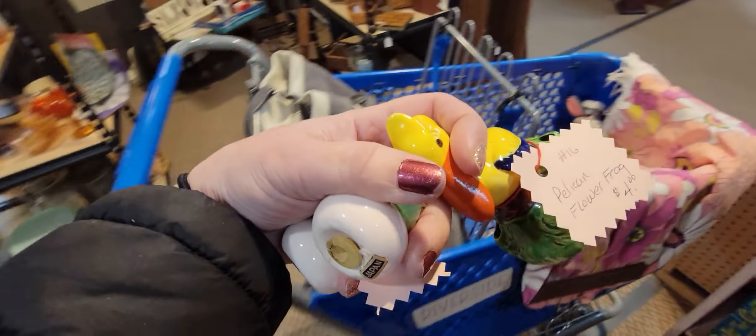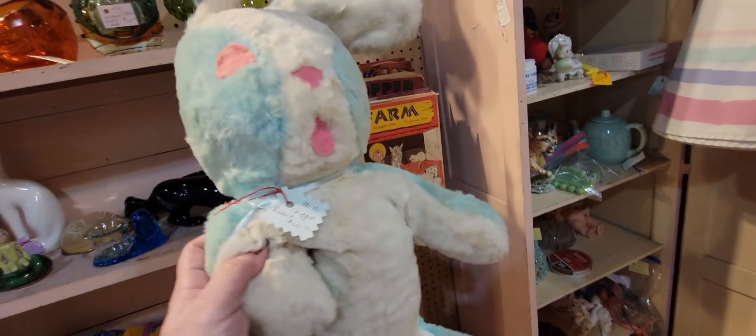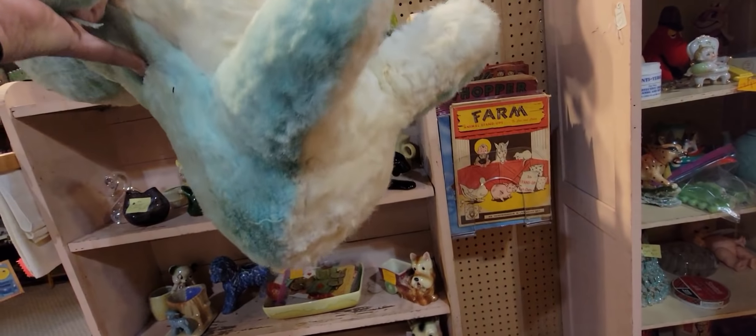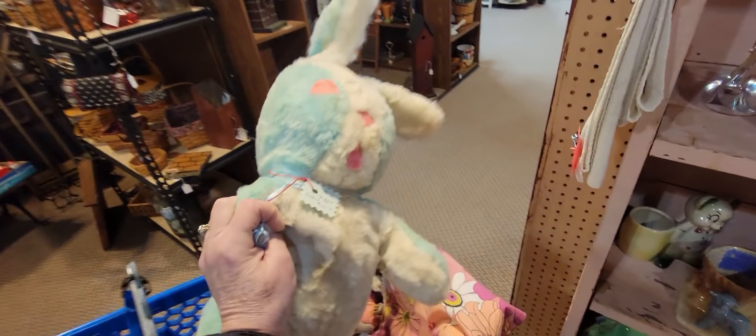Down here I see this bunny — oh my gosh, he's so cute! I love the color. He's this beautiful teal with pink accents. I don't see a tush tag on him anywhere. He's $15 but I may get him for myself — for my own collection.